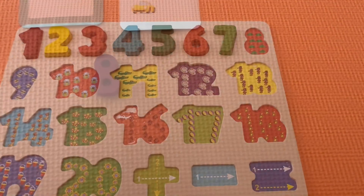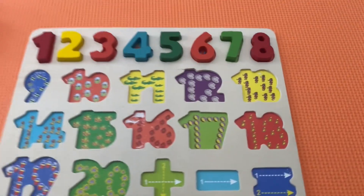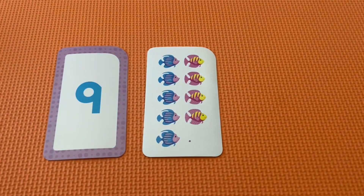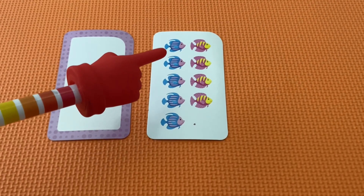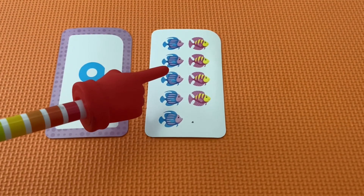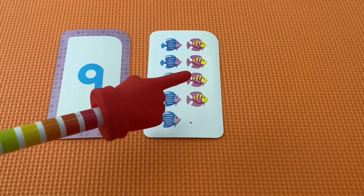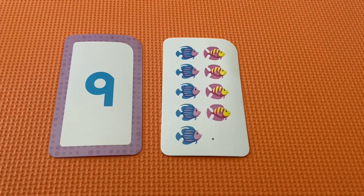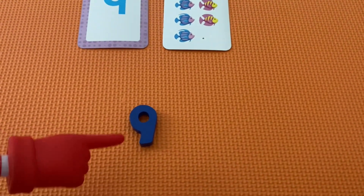There we go. The number eight. This is the number nine. How many fish do we have? One, two, three, four, five, six, seven, eight, nine. There it is. The number nine.